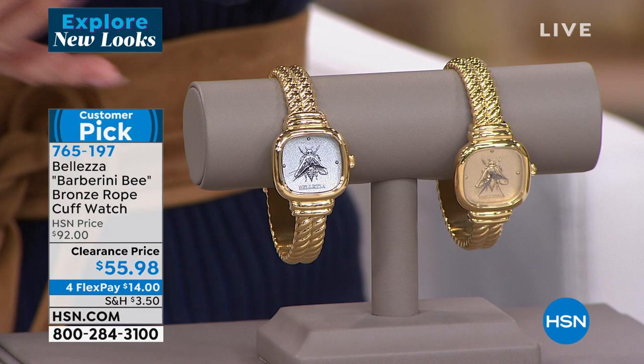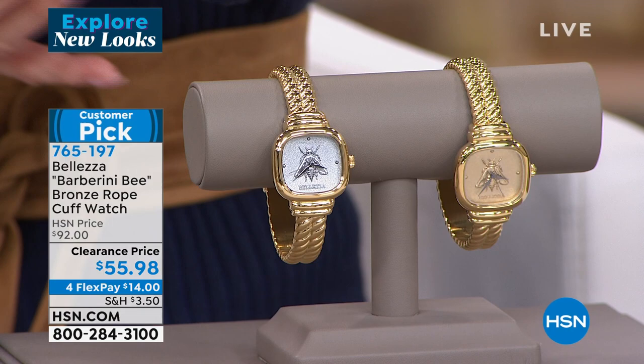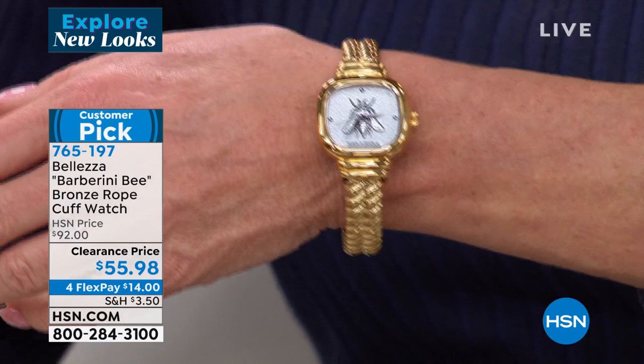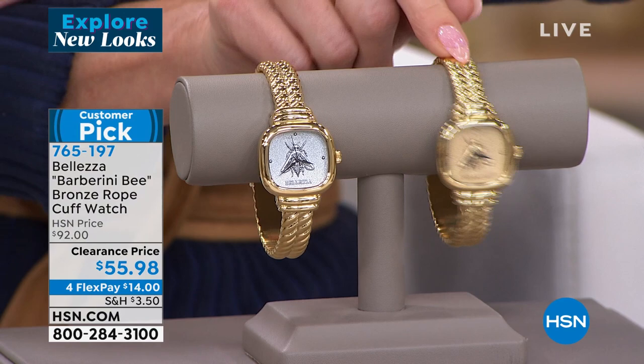If you want the gold tone in small-medium, just sold out. We still have medium-large, and in the white we have both small-medium and medium-large. Paul, tell us about the Barberini Bee and this wonderful clearance price.